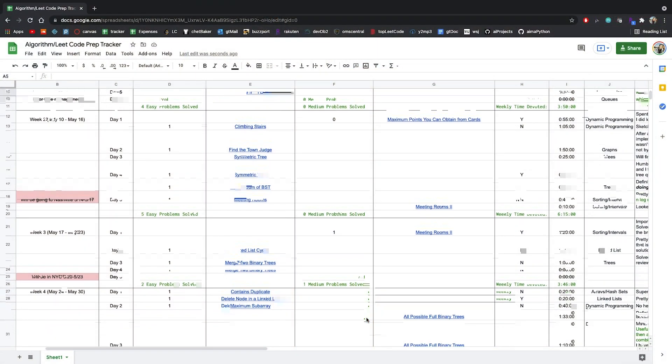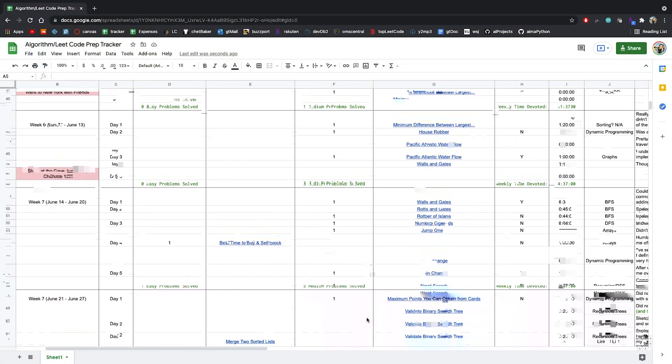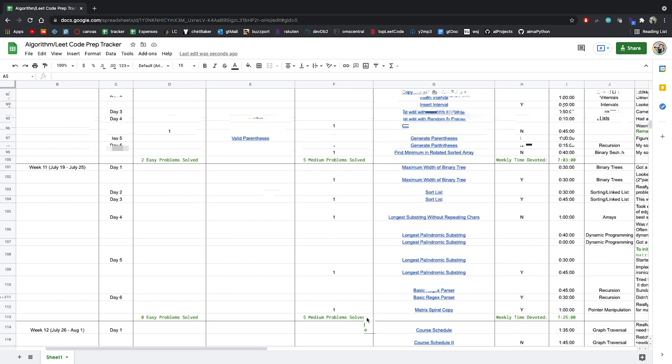By the numbers, at this point I have done 22 easy LeetCode questions, 43 medium LeetCode questions, and 0 hard questions. The total time spent was 88 hours. I don't think that's a ton, but I'm pretty happy with that since I didn't want to push myself too hard — it is a summer where I'm supposedly taking time off from school, so I do want to relax and enjoy the free time a little more.